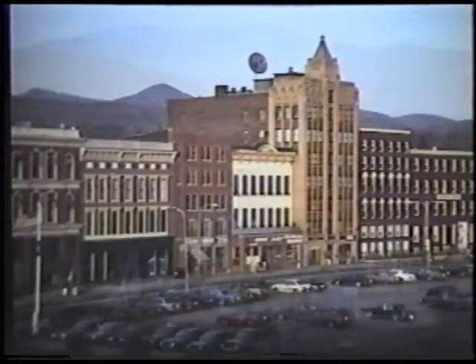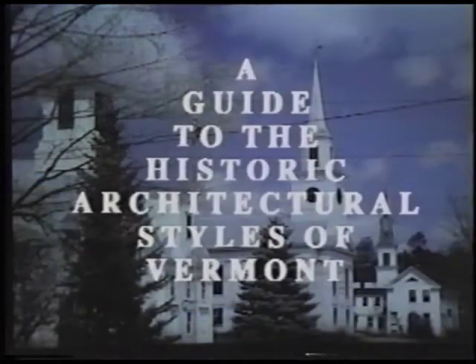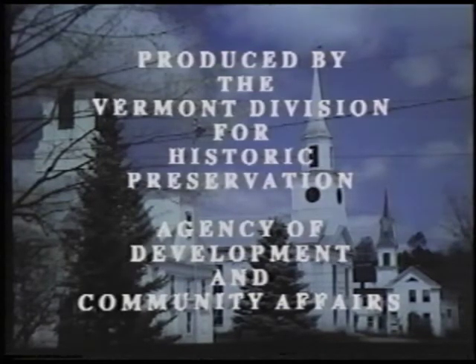Look around in Vermont. Everywhere, in the cities, in the villages, and in the countryside, you will see historic buildings, the most visible reminders of our past. This presentation will introduce some of the historic building styles popular in Vermont during the last 200 years.